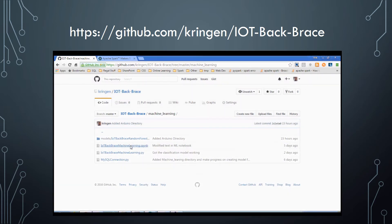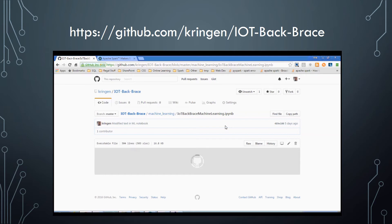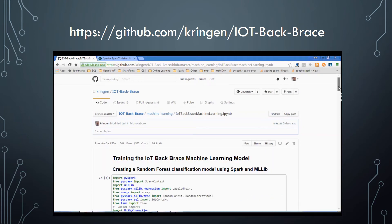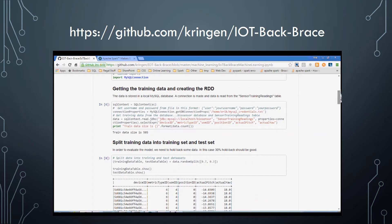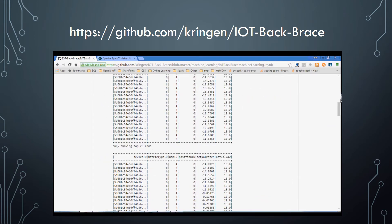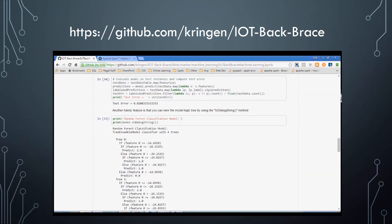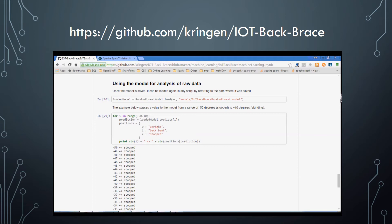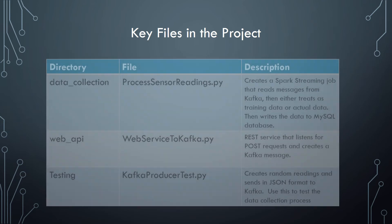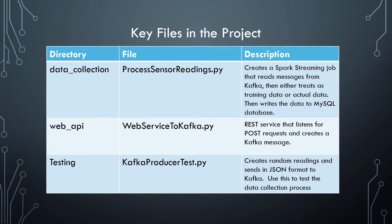All the scripts used in this project are available in the IoT Backbrace GitHub repository. The scripts are divided up into their logical components, kept as compartmentalized as possible to remain understandable — everything from the Arduino sketch used in the device, to the data collection, the machine learning training algorithm, and the Python scripts used for that. Also note that there are Jupyter notebooks in some of the folders that will help walk through the code step-by-step and explain some of the logic used in this application.